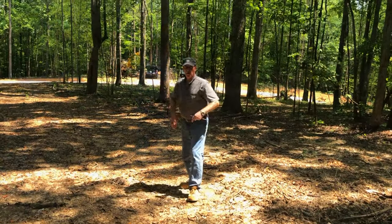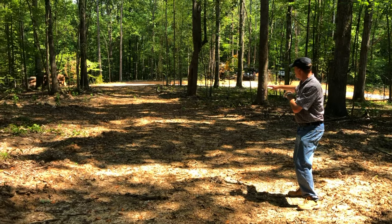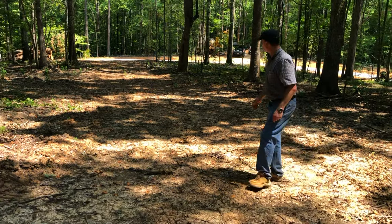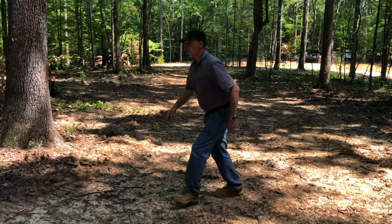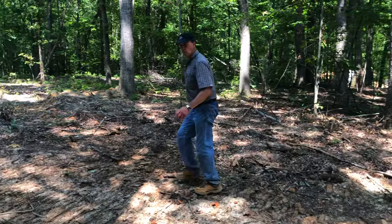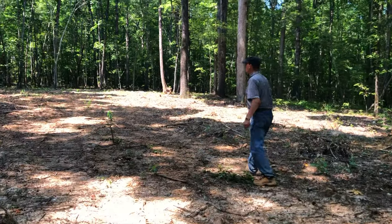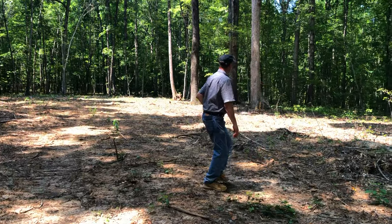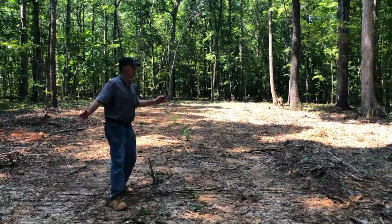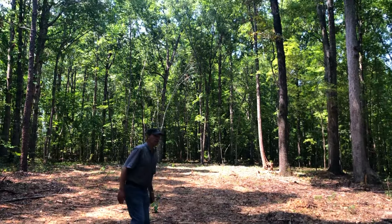Sure. We're back in on Lot 9, looking back out to where we were looking at the map earlier. It's a flat, level driveway — basically a 2% pitch down to the road, which is exactly what you want. Coming back up into a beautiful home site here, it's almost all hardwoods. You've got to look to find a pine — a couple of them there — but mostly white oak, red oak, monster old-growth oak trees.